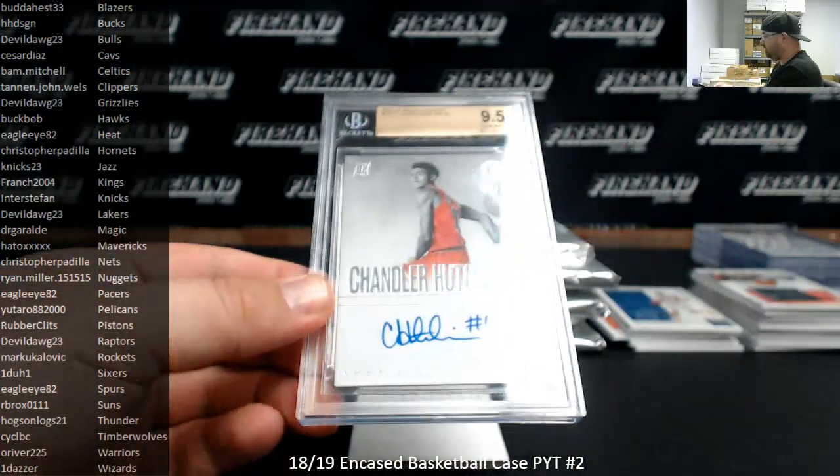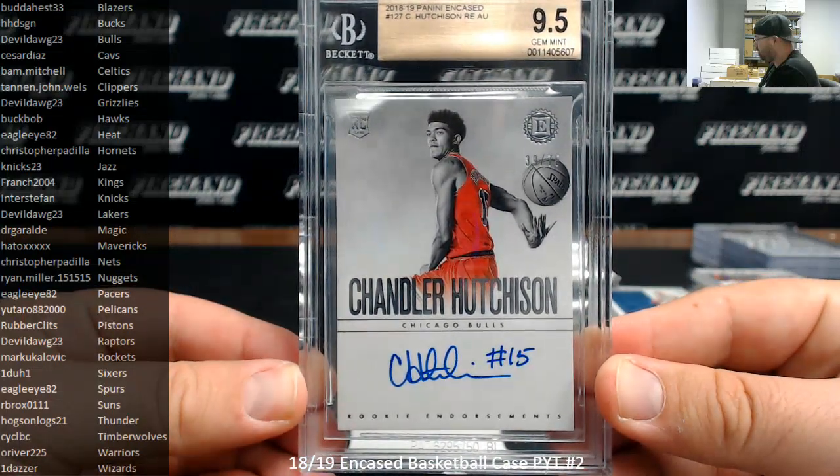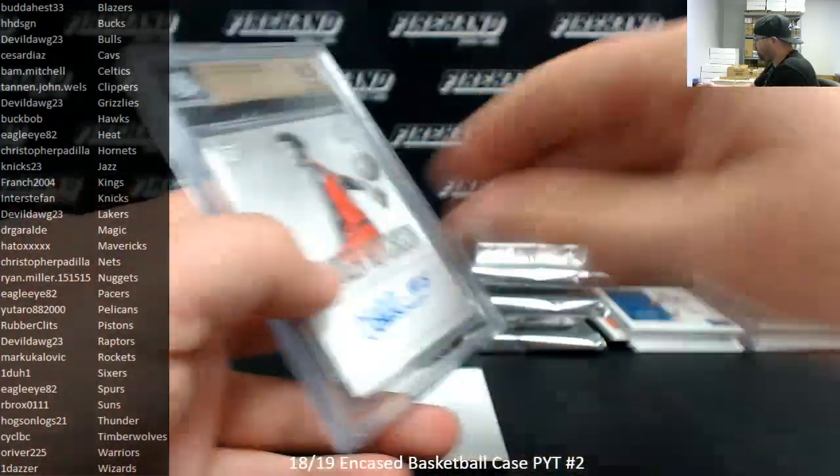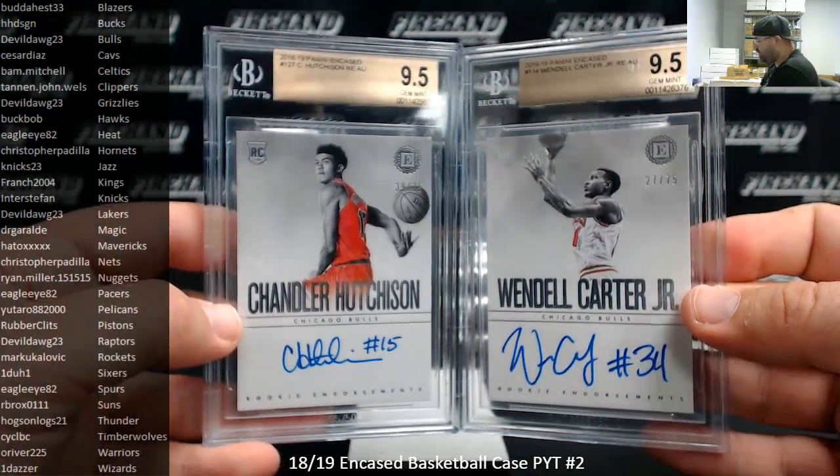Chandler Hutchinson, BGS 9.5, numbered 75 — Chicago Bulls going to Devil Dog, 9.5 with a 10 auto. The Bulls did nicely there — you got both of your guys there with 9.5s.